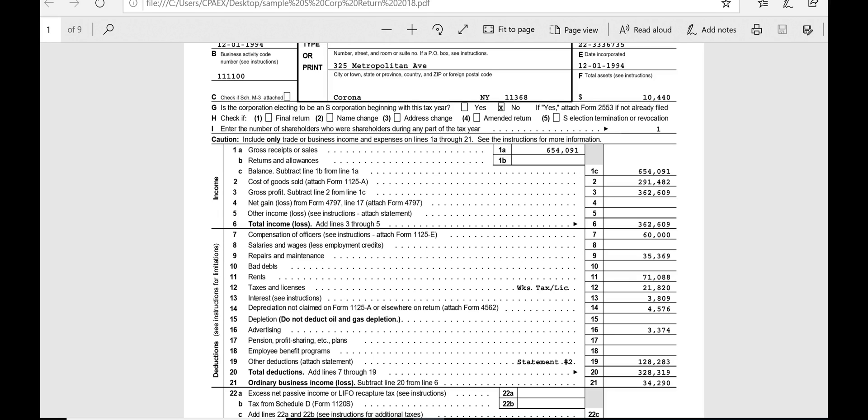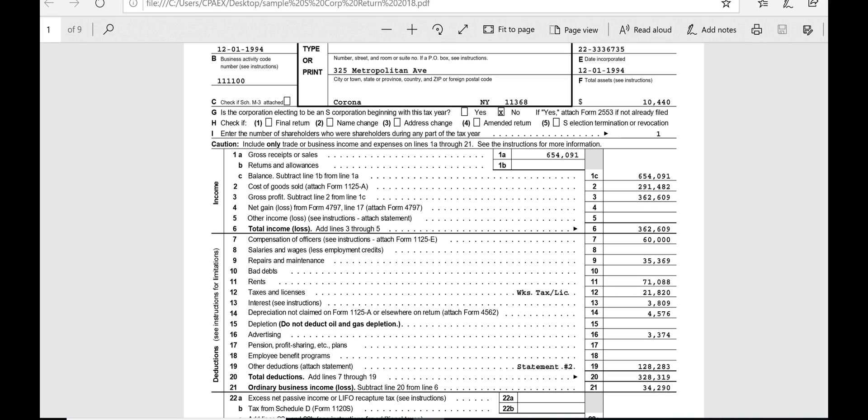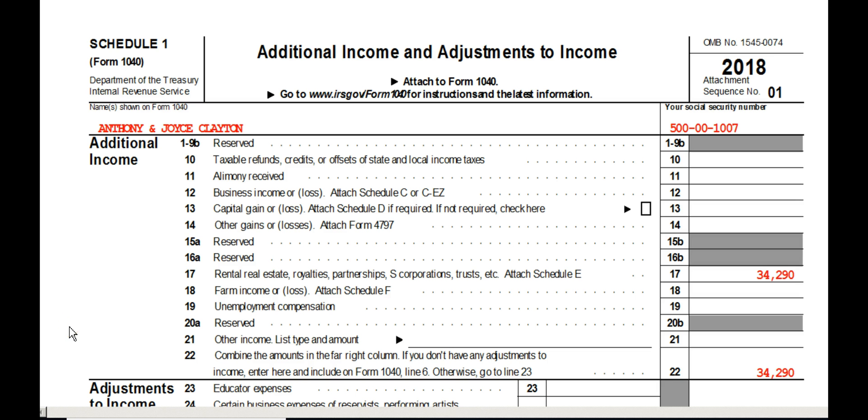What if the CPA exam tells you that although this S corp earned $34,290 in 2018, Anthony did not receive any of that money? All he got was the $60,000 on line 7 as compensation of officers — he'll get a W-2 for that and pay tax on it. But what about that $34,290 profit — if he didn't receive any of it, would he have to pay income tax on it anyway? Yes, because somebody has to pay the tax on that $34,290, and the S corp is not paying it. Whether Anthony gets $34,290 or doesn't get any of it, he's still responsible for picking up all that income on Schedule 1, line 17.